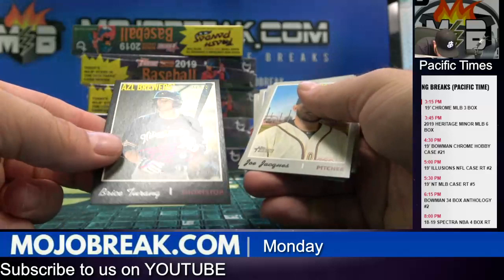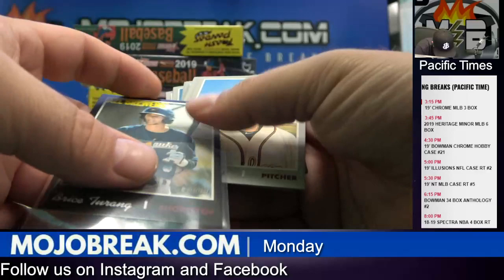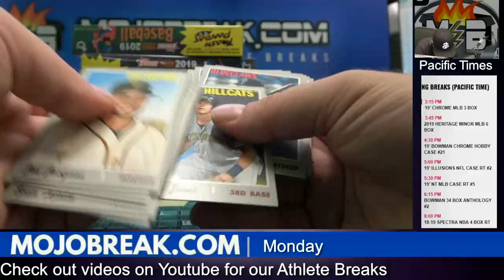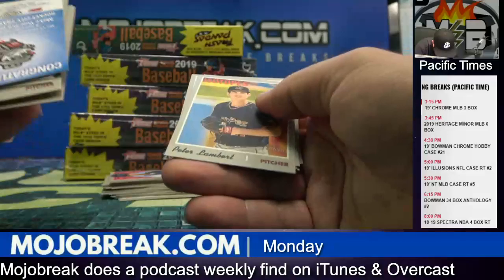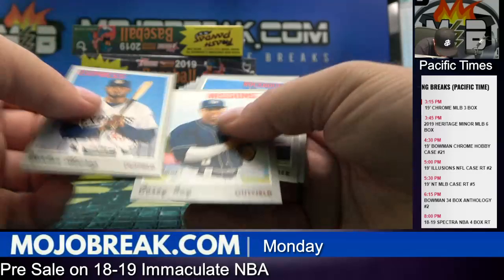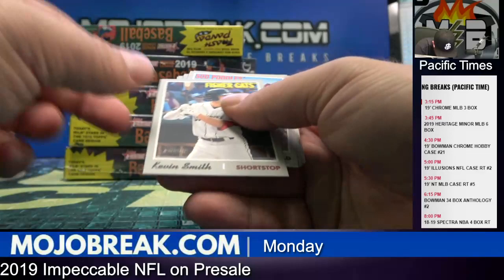And Bryce Terang, 31 out of 50 for the Brewers — very nice. Going out to Eric. Black parallel, out of 50, on-card auto. Barely see it there, but it's on there though. Congratulations. Jordan. Alec Baum. Kevin Smith.